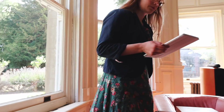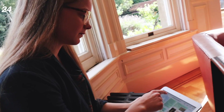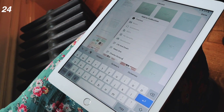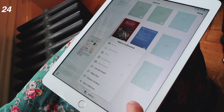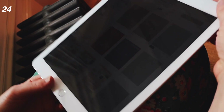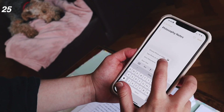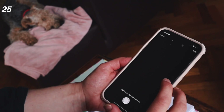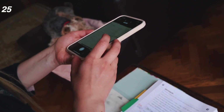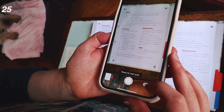Number twenty-four: make sure you have a folder for each subject on any device you might save something to. If you take notes on your computer or iPad, just have a folder set up — it's better than saving to a downloads folder and losing it. Number twenty-five: if you write handwritten notes, scan them in and make sure you have digital copies, especially of the really important stuff, just in case you lose your folder or notebook.